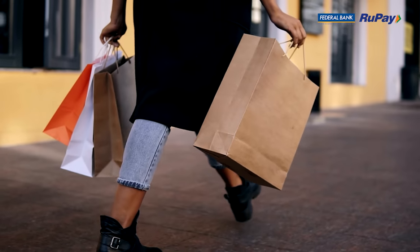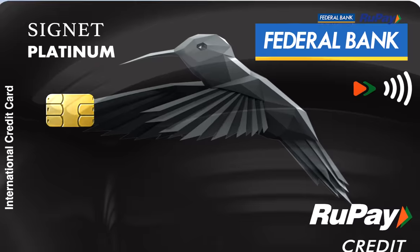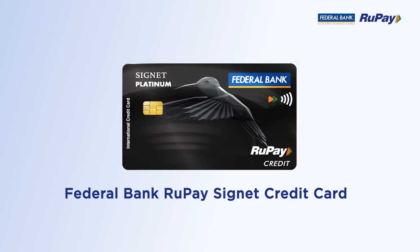Now your bank balance need not determine your shopping budget, nor do you need to postpone your purchases. Get your Federal Bank Rupee Signet Credit Card today.